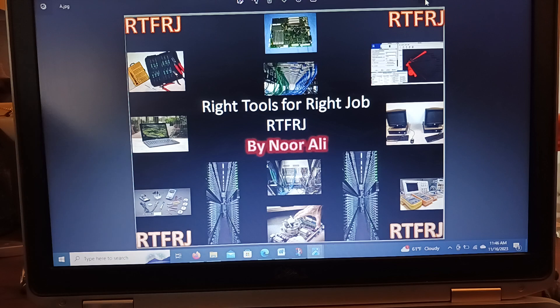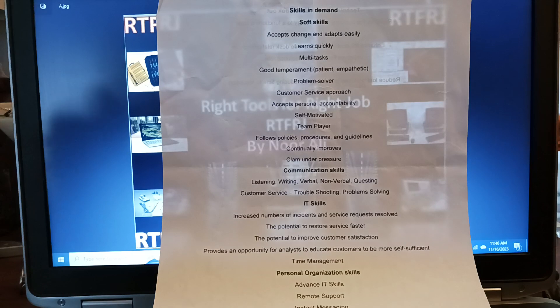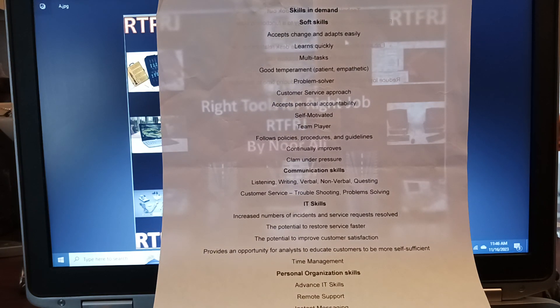Today we will talk about the following skill sets. When you look for job interviews or work for yourself as a freelancer, the world we live in requires: changes and adapts easily, learns quickly, multitasker, good temperament, patient, empathetic, problem solver, customer service approach, and accepts personal accountability, self-motivated, team player.